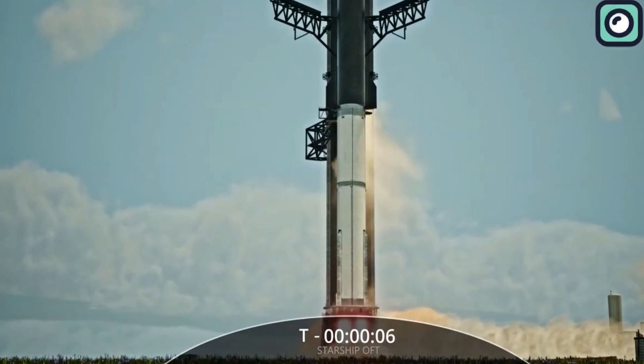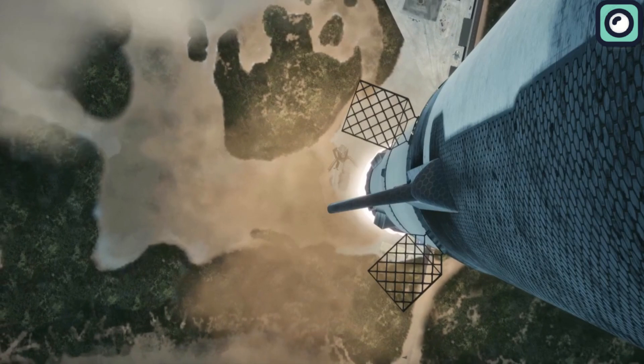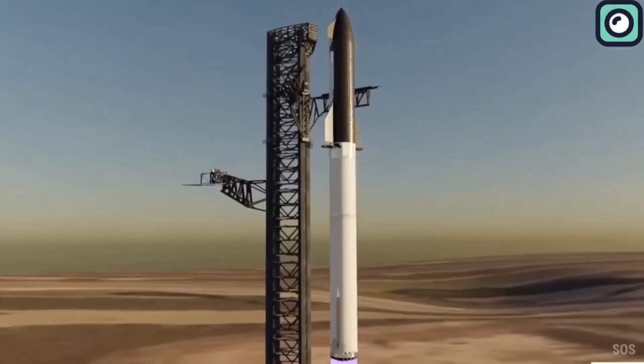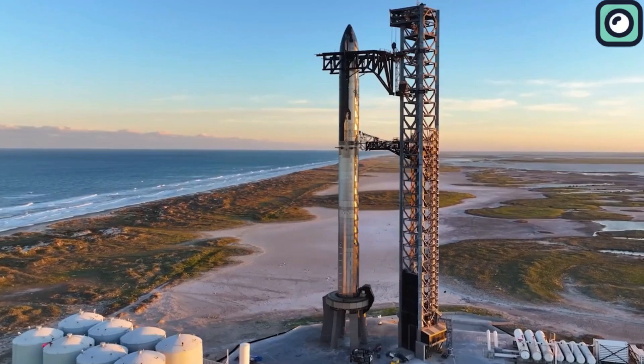SpaceX also focused on refining the safety protocols surrounding the system. This included ensuring that all necessary checks and balances were in place before the launch, during the flight, and at the point of any potential system activation. The goal was to ensure that the Flight Termination System would function flawlessly in any scenario, thereby upholding the highest standards of safety.